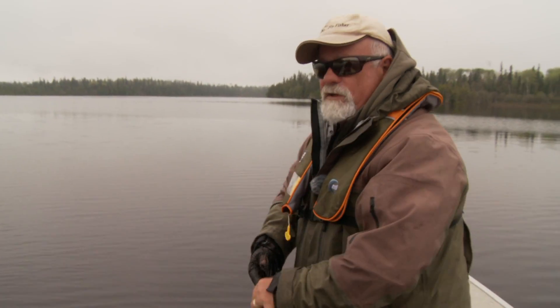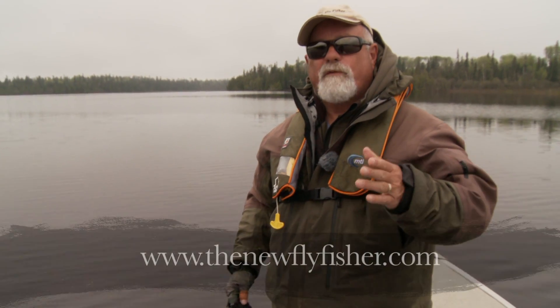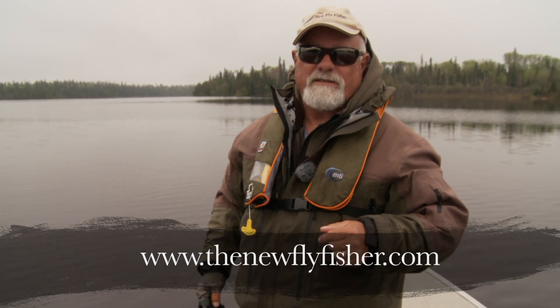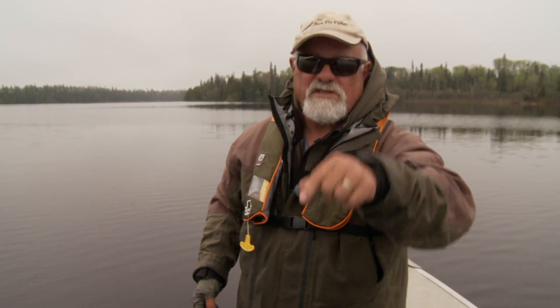I hope you enjoyed today's show and make KB Lake one of your next destinations. For more information on this show and others in our series, visit us on the web at thenewflyfisher.com. From all of us here at The New Fly Fisher, thanks for joining us. Tight lines, and we'll see you next time.